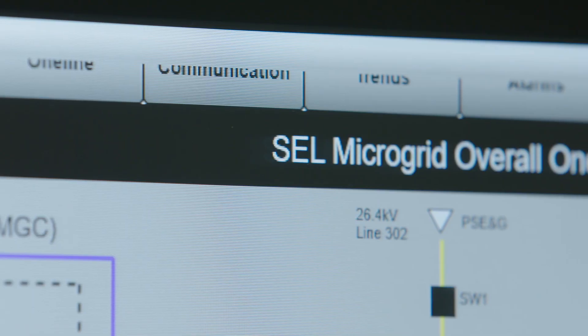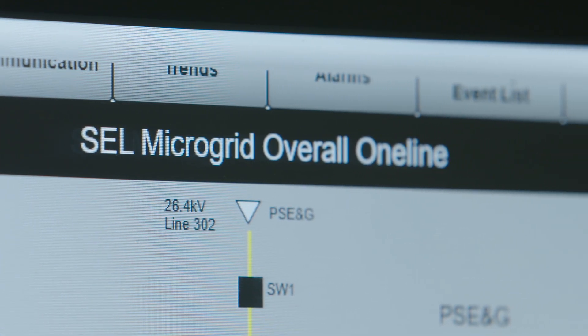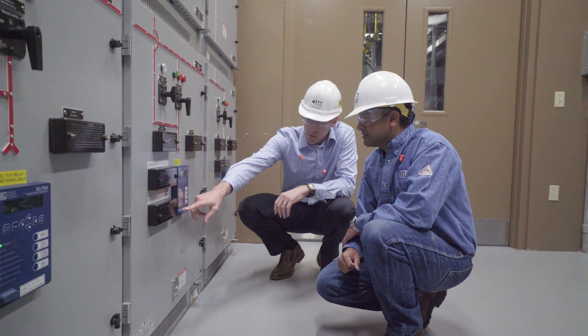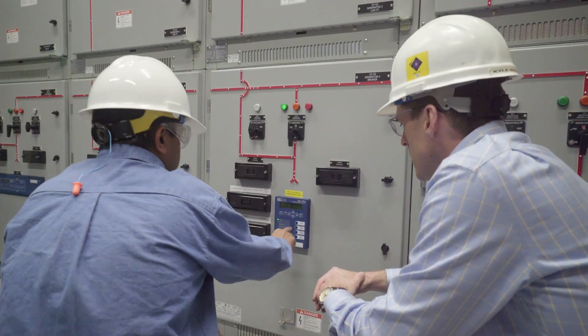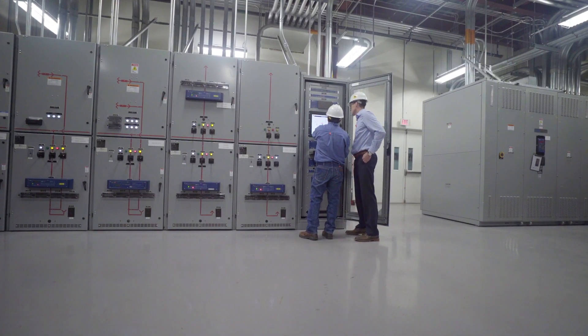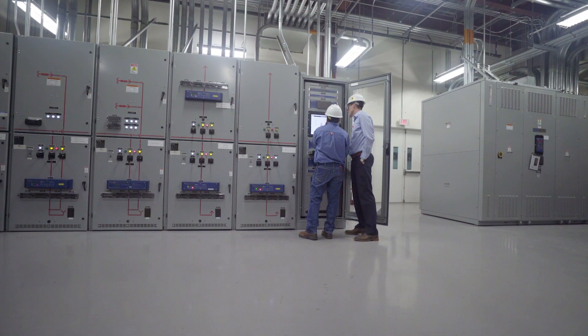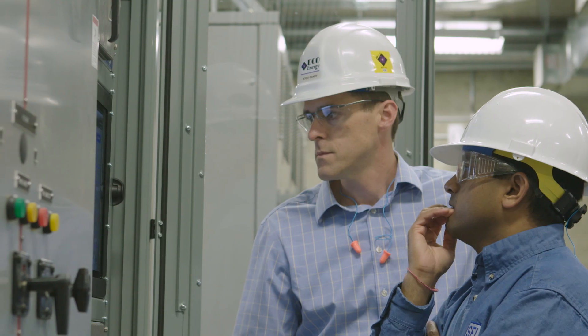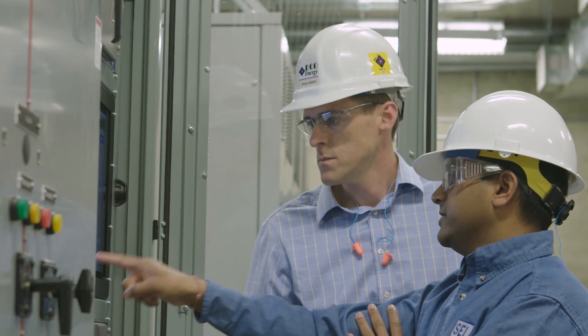The SEL microgrid philosophy is to basically use SEL relays — those are our primary protection, but they also provide some high-speed information that we need to detect contingencies. On this particular project, what we utilized was a 751 relay at the point of interconnection with the utility. We used the fast rate of change of frequency element, 81RF, which helps us detect utility disturbances at a faster rate than a traditional under-frequency or over-frequency element.